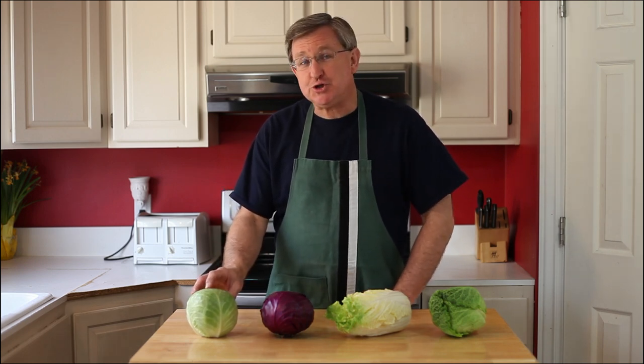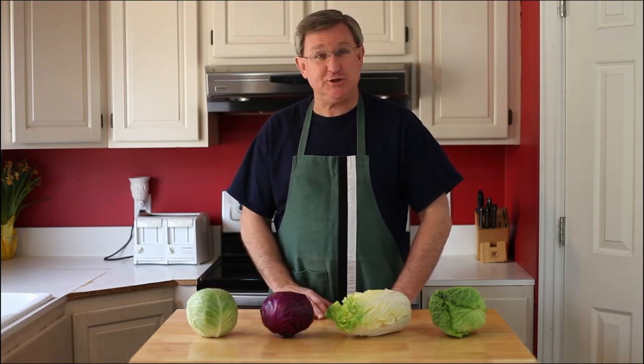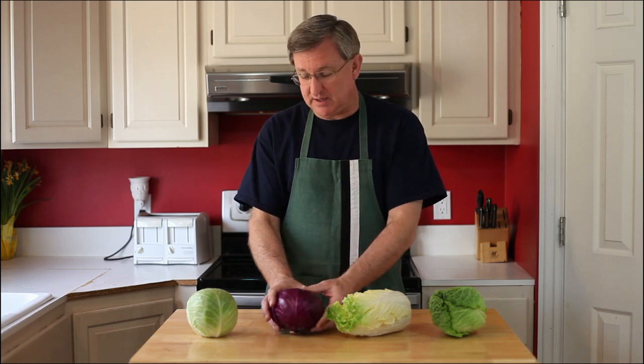They can be used fresh, steamed, boiled, roasted, any number of ways, including pickled — and we'll get to that in just a little bit. But I've got four examples of cabbages for you here today that make a lovely addition to so many things.